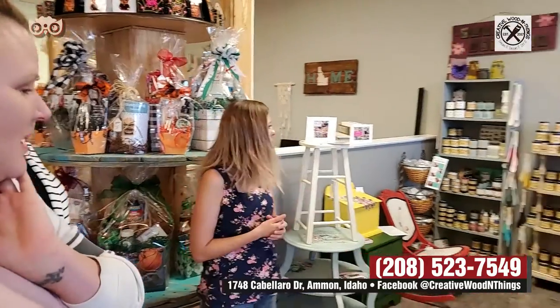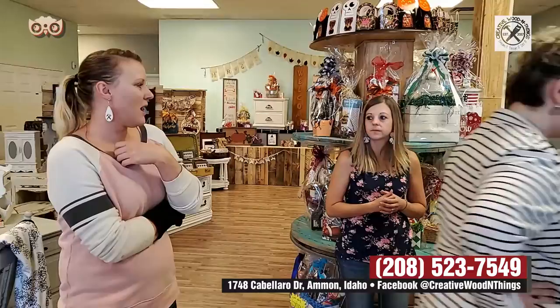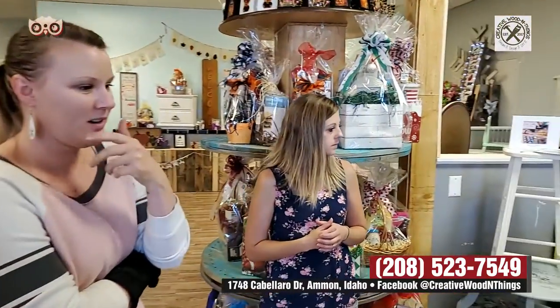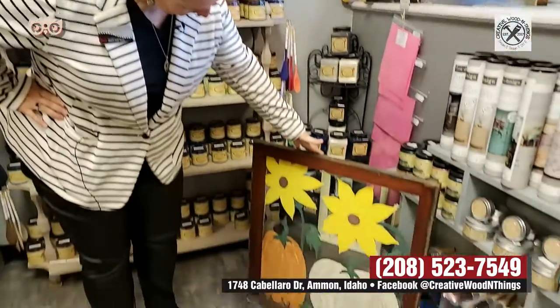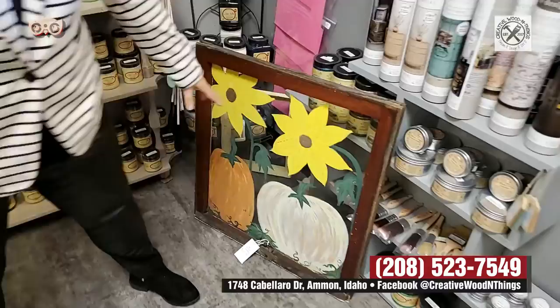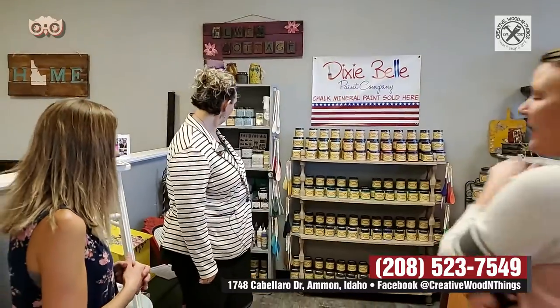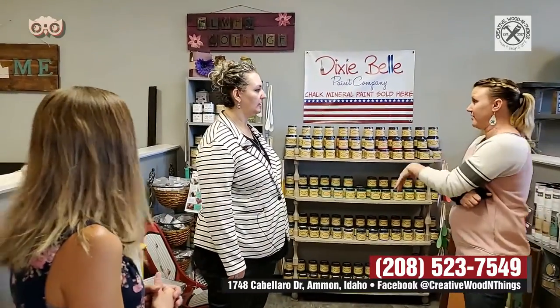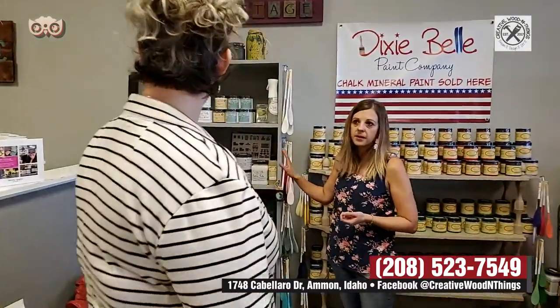We are a retailer for Dixie Belle now. This is a fun chalk paint. So what is chalk paint? Chalk paint can be used on basically anything. The great thing we love about the chalk paint is you don't have to prep your piece before painting it. And actually all of the furniture pieces in here are painted with this paint as well. They can come in and get their paint here — waxes, sealers, everything from start to finish.